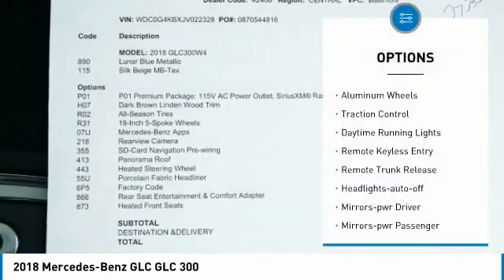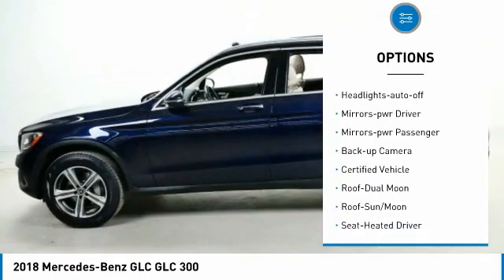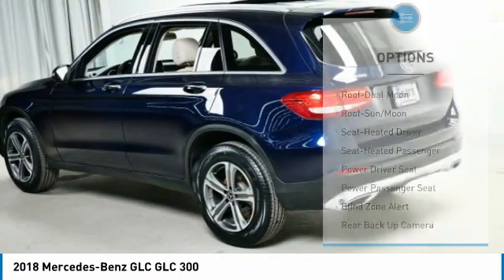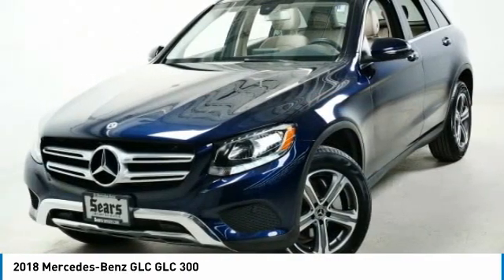All-wheel drive, aluminum wheels, traction control, daytime running lights, remote keyless entry, remote trunk release, headlights auto off, mirror memory, mirrors power, passenger backup camera.